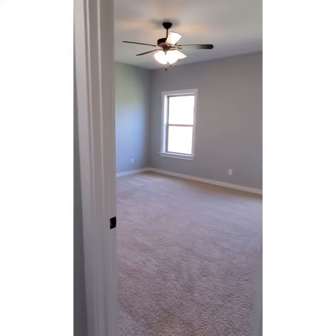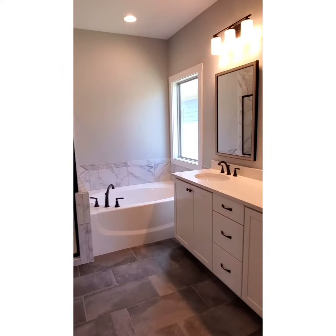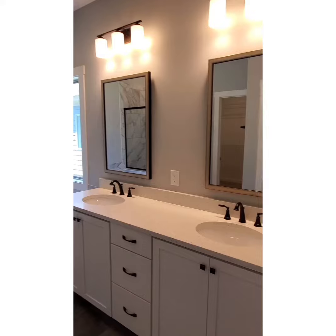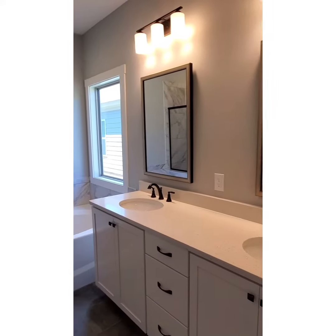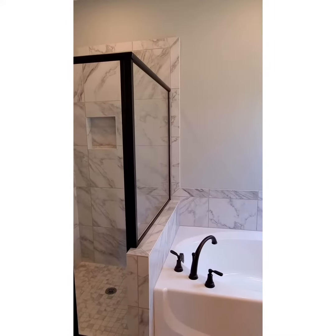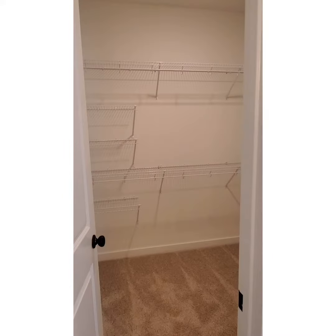Your owner's suite is located off the back of the kitchen. You have a pocket door going into the bathroom, then double vanities, quartz countertops, and frame mirrors. Then you have a tiled shower, and then you walk into your master closet.